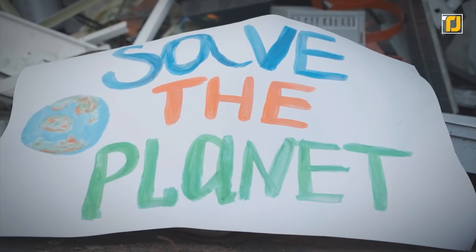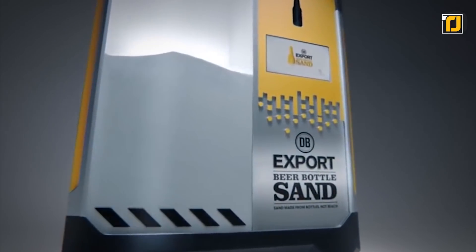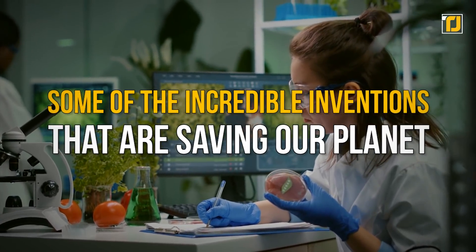Your actions can make a significant impact, so you ought to be more mindful if you wish to make the Earth greener. From machines that can turn empty bottles into usable sand, to leather developed entirely from pineapple leaves, here are some of the incredible inventions that are saving our planet.